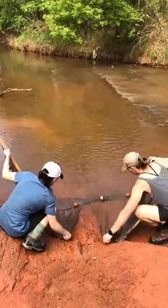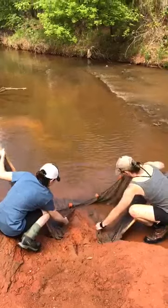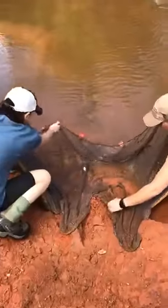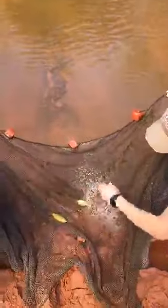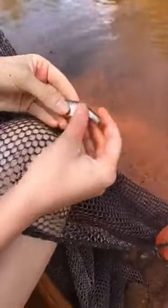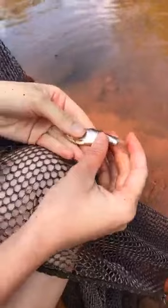I see someone. Oh, there's a red! Yay! That's what we wanted. We got at least one that we were after — a red shiner. I've got some mud on my hands but it's our red shiner.